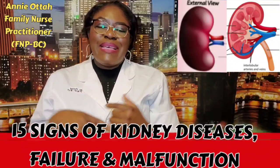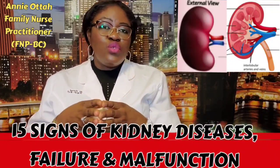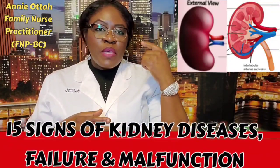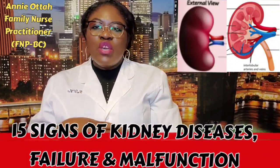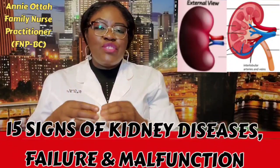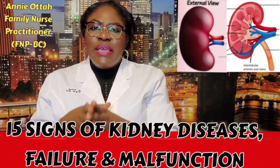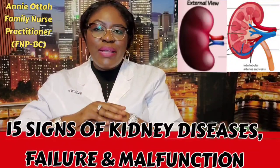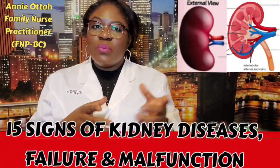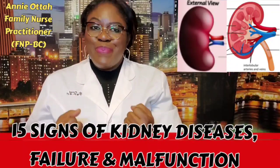Poor appetite and loss of weight — you don't feel like eating. This is due to toxins built up in your blood, causing lack of appetite. You also have muscle cramping, especially in the lower extremities — your muscles are twitching and cramping, feeling uncomfortable. This is due to electrolyte imbalance of calcium, phosphorus, magnesium, and sodium, all imbalanced due to malfunction of your kidney, causing your muscles to cramp or become painful.